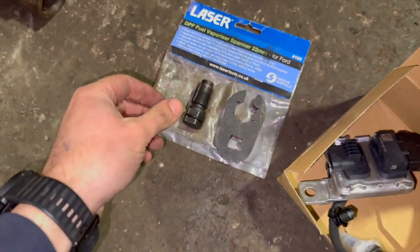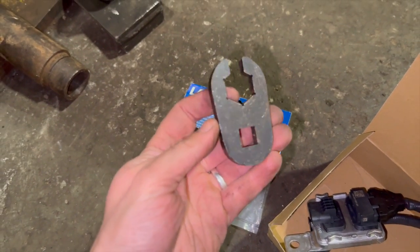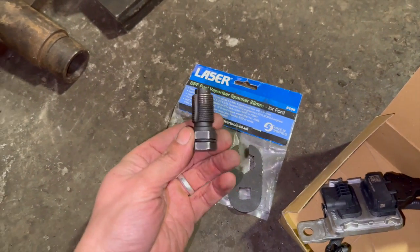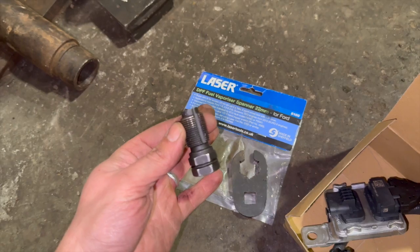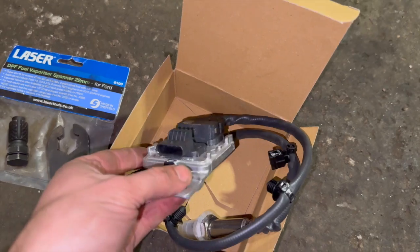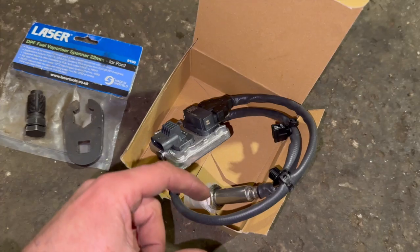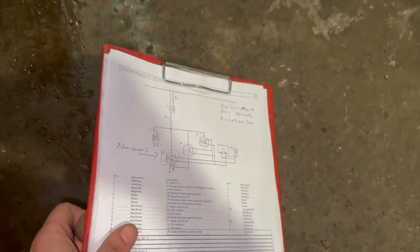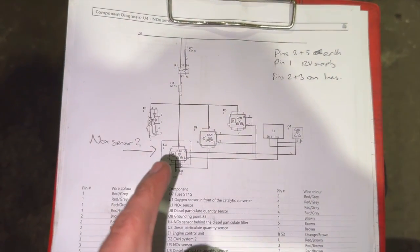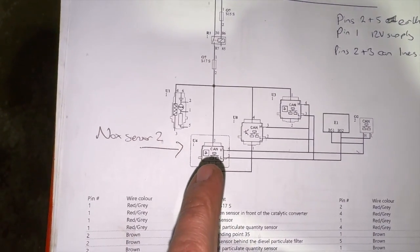Just to show you quickly the tools used for doing these NOx sensors: we've got this laser tool — I'll put a link in the description — these are quite handy for getting a decent purchase on the sensor. We've got a new thread chaser just in case they damage the threads when pulling them out. We've got a new genuine Volkswagen sensor — it's always worth getting a genuine one, I've had quite a few troubles with aftermarket ones. And we've got a wiring diagram. You can see the sensor there — that's NOx sensor two.